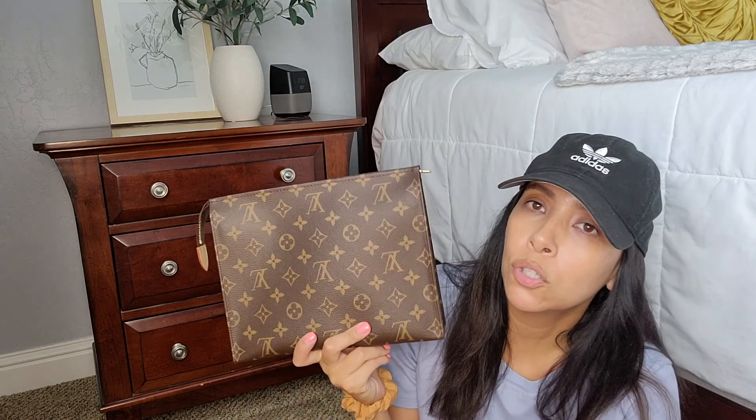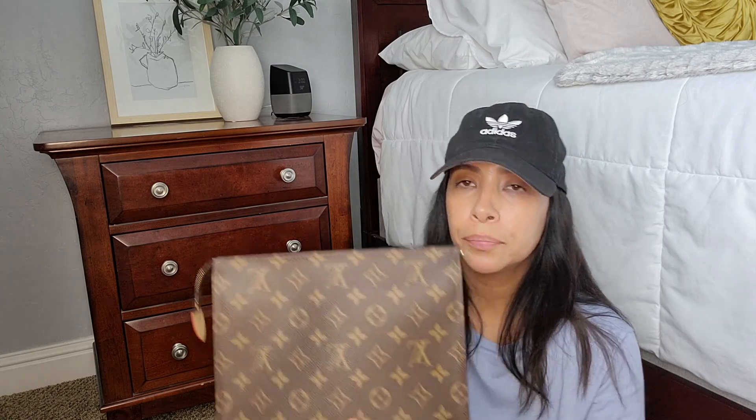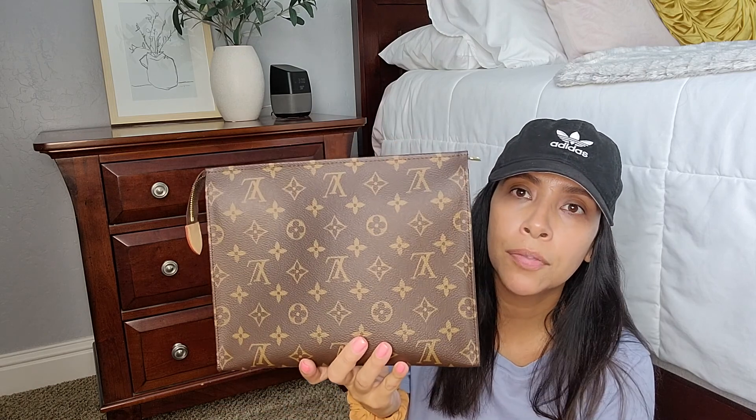And then I have my LV toiletry pouch 26. I use it as a clutch or a purse — I did buy the insert with the chain. I've had this put away because I'm not selling it anymore and I don't want it to get ruined. I'm glad I got this one because it's big enough for a purse or clutch. I do use it sometimes when my husband and I go out for date nights.